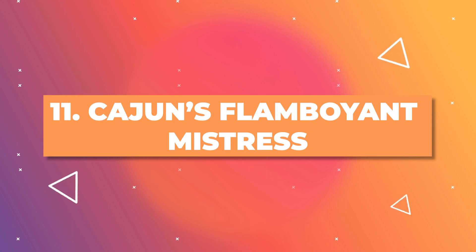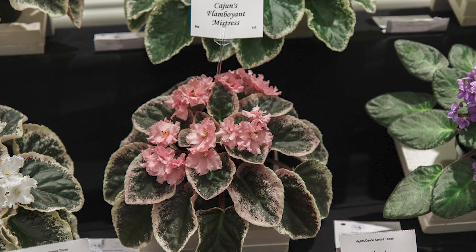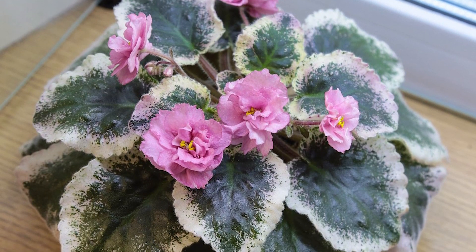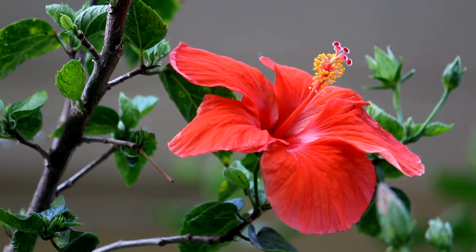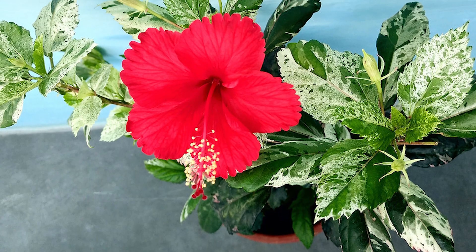Meet Cajun's Flamboyant Mistress, a unique African Violet variety with leaves that blend dark and light green. Its flowers transition from deep purple to nearly white at the edges, making it stand out among indoor ombre houseplants. Hibiscus, with its large, vivid flowers, often showcases a color gradient from the center outwards, enhancing its exotic allure.